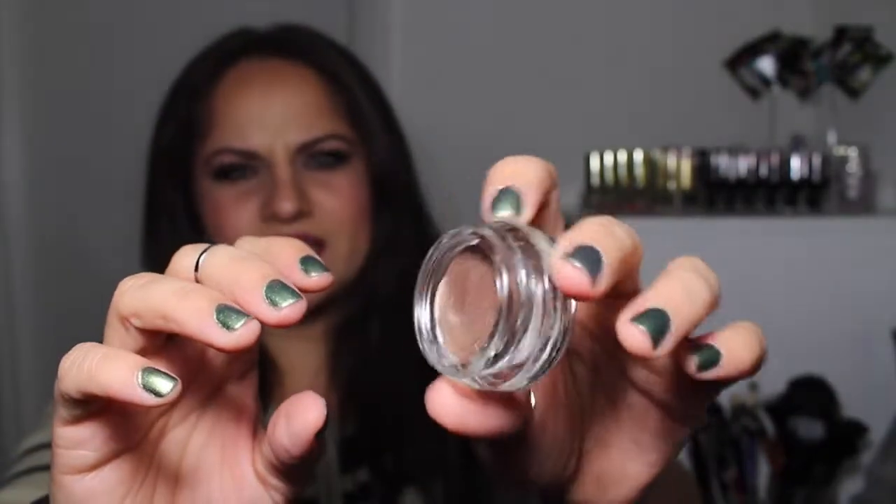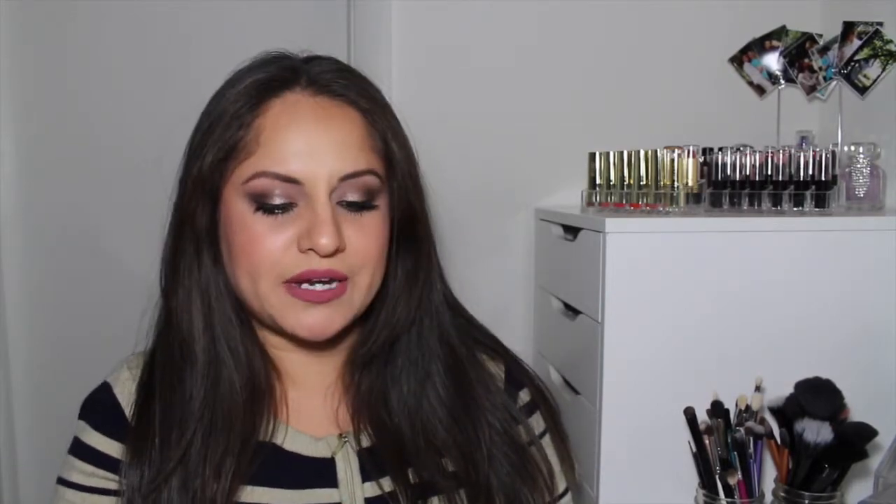The first thing I see is the Be a Bombshell Eye Base, and this is in the shade Submissive. This is actually really pretty. The packaging looks like the Maybelline Color Tattoos — same little glass packaging. I really, really like this shade. It's like a bronze shade with gold glitter in it — actually really pretty. It's not that pigmented; it's very creamy. It's definitely a color you have to build up, but I feel like it would be a really pretty eyeshadow base. I've gotten Be a Bombshell products from Ipsy before and they're pretty good — I enjoy them.